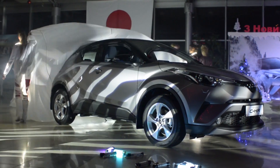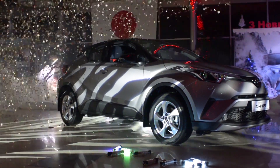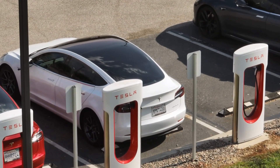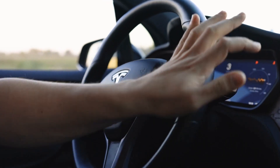Toyota began building its first gigacasting prototype in September 2022. This was the same year the company reportedly sold some 24,000 electric vehicles — a figure that is merely a fraction of the 1.31 million EVs delivered during the same year by Tesla, which has already adopted gigacasting technology.